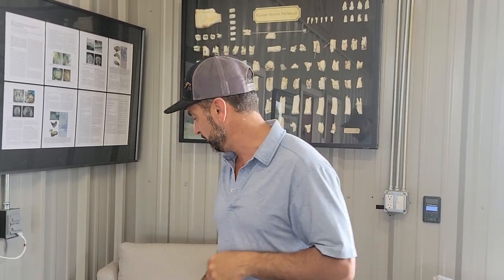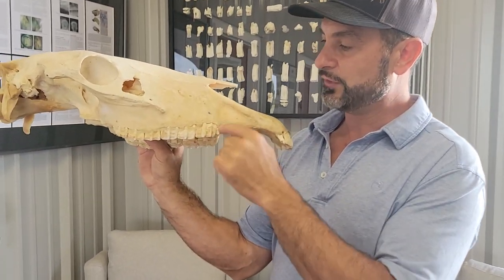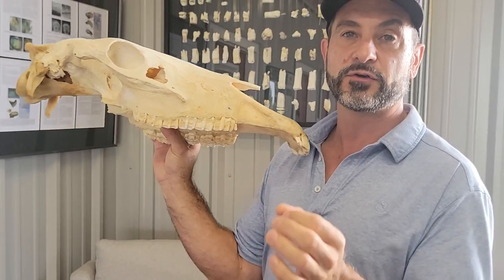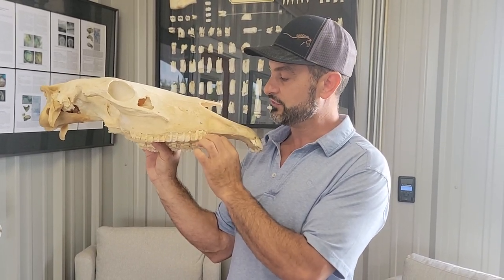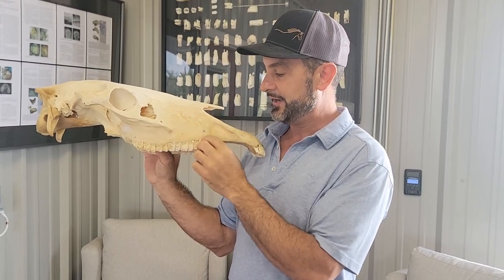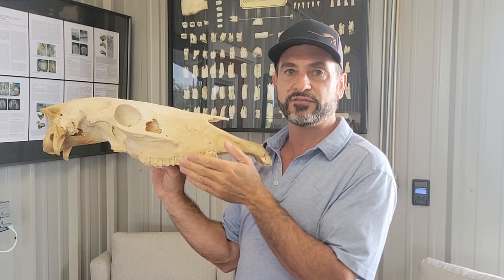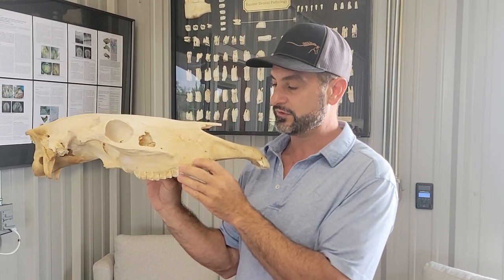Blind wolf teeth for sure need to be removed. Typically wolf teeth come in vertically, but blind wolf teeth are horizontal and they're under the gum. Those are very, very painful — typically the most reactive ones. Blind wolf teeth should always be taken out, in my opinion. Unless it's an old brood mare that's not going to be ridden, or a horse that's never going to be ridden, then wolf teeth are not a problem. But in a horse that's actively ridden, there's very little downside to taking them out if you do it safely.